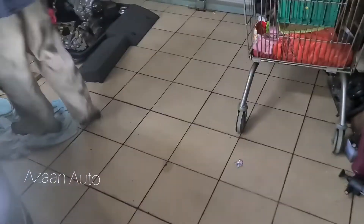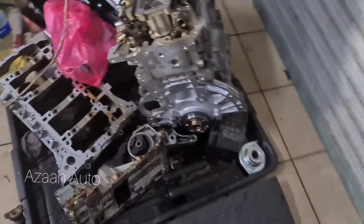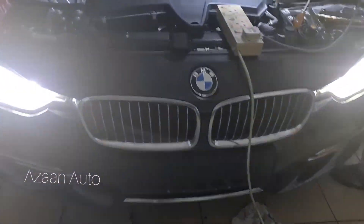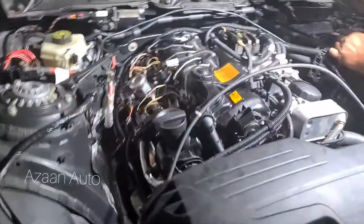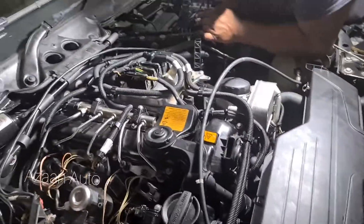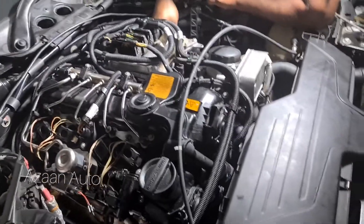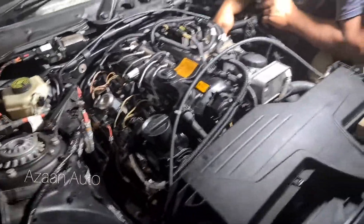We found two broken conrods, so the engine had to be replaced. Here is the old engine and here is the new engine — but the car still won't start. The engine cranks but won't start, so let us find the fault.